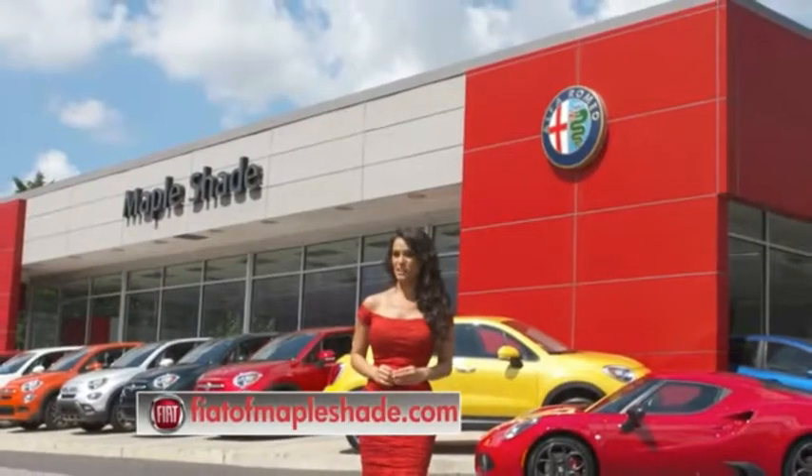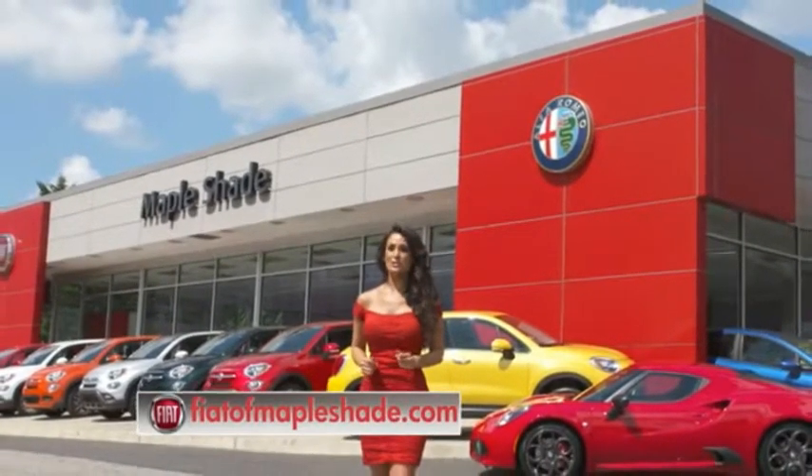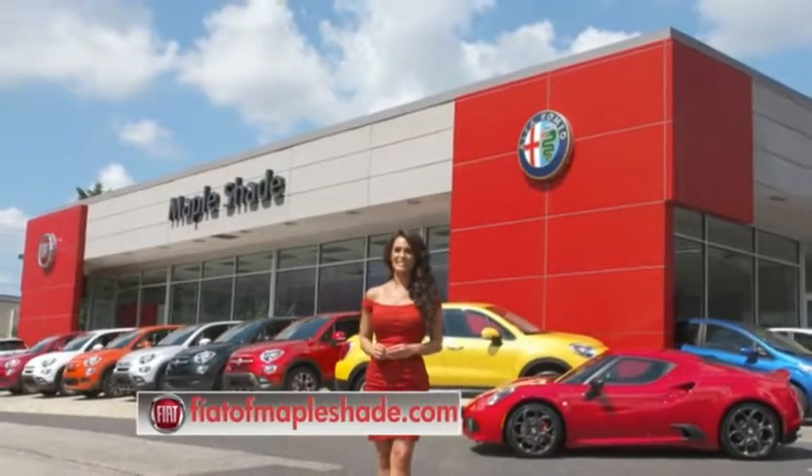We're located on Route 38 in beautiful Mapleshade, New Jersey. Or online at fiatofmapleshade.com.